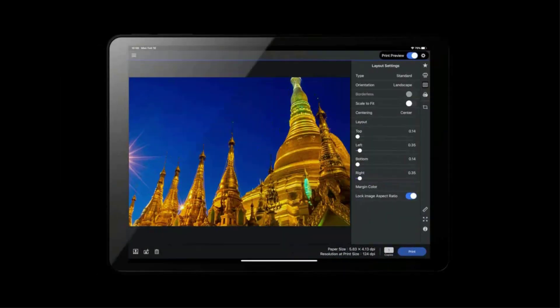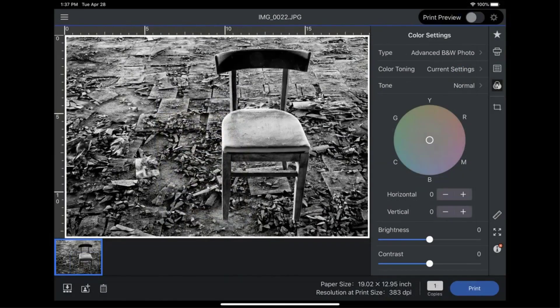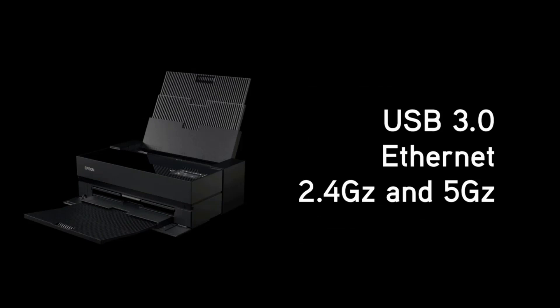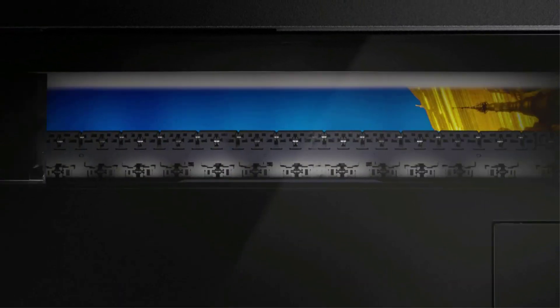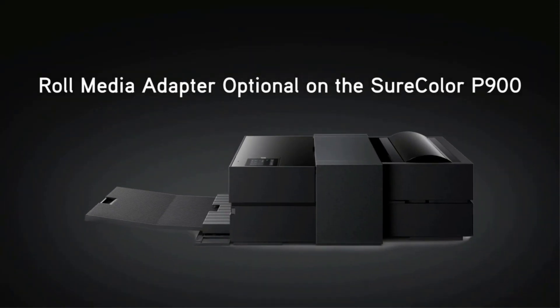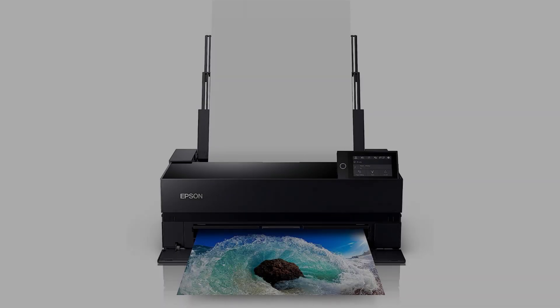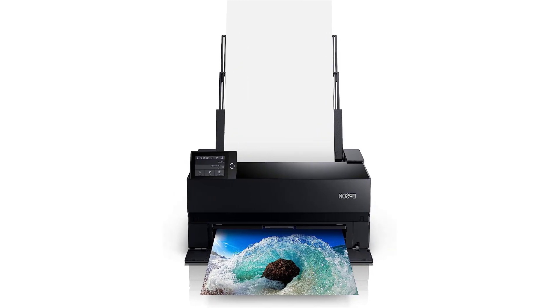Professional media handling accommodates rolls and sheet media up to 1.5mm thick, including Epson Professional, signature-worthy, and legacy papers, as well as third-party media. Easy to use — features a 4.3-inch customizable touchscreen, wireless connectivity, and interior LED light for fast, convenient operation. Compact design, 23% smaller than the previous generation. Industry-leading print permanence creates prints that last up to 200 years in color and 400 years in black and white. Designed for use exclusively with Epson cartridges.